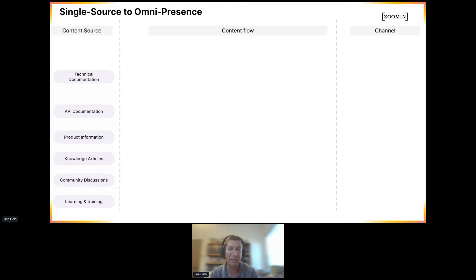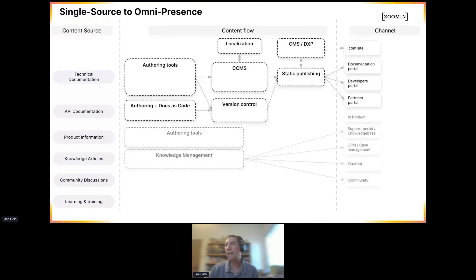In the past, we had technical content which had its own workflow of tools being used to author, manage, and deliver that content, with different repositories for how that gets done. This content would go to a documentation portal, developer's portal, or partner's portal — a lot of us are very familiar with those.